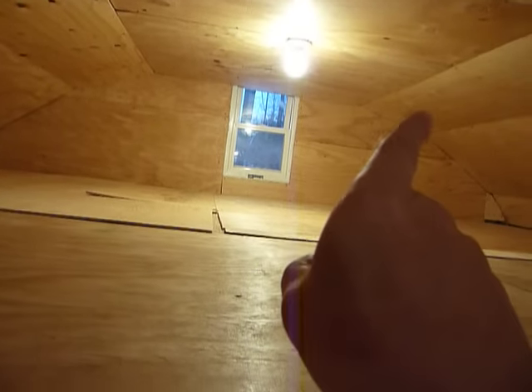Hey everybody, PrepperNurse1 here. The roof, or the ceiling, is now all the way on. The back wall is up. The roof is up here.